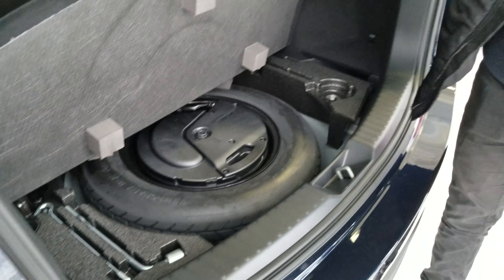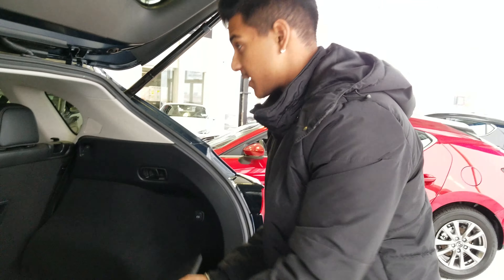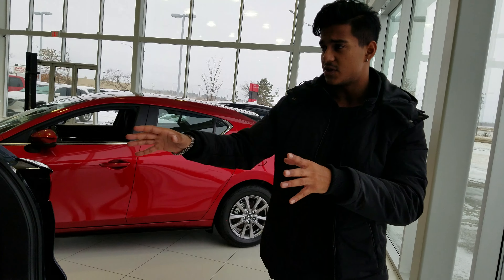Walking over to the back, you'll notice there's a lot of cargo space in the CX-5. There are levers on the side — you can simply pull them and the seats fold down just like that. Below here you'll find your jack and spare tire, along with your Bose subwoofer.